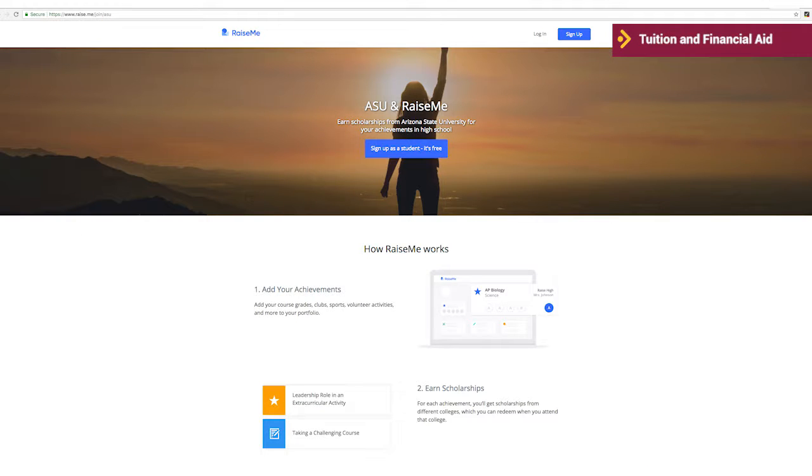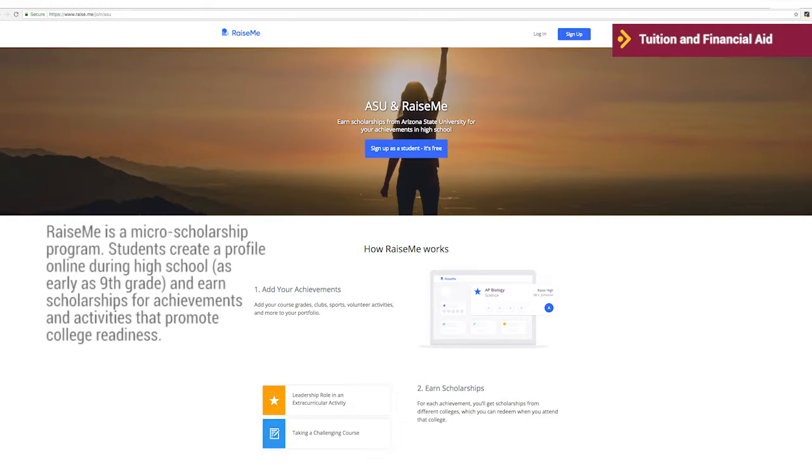Finally, be sure to check the Raise Me webpage. You can sign up for this program for free to find out how you can earn scholarships from ASU for your achievements in high school.